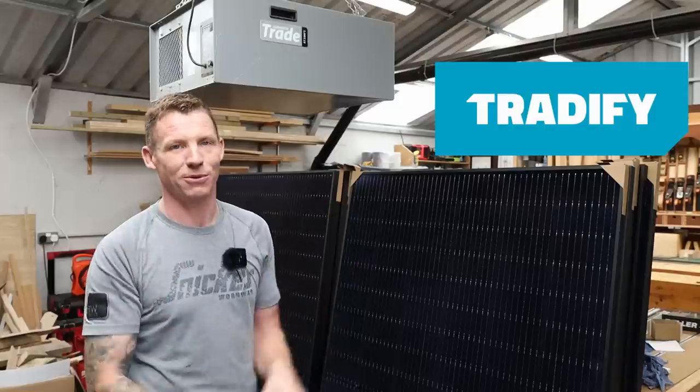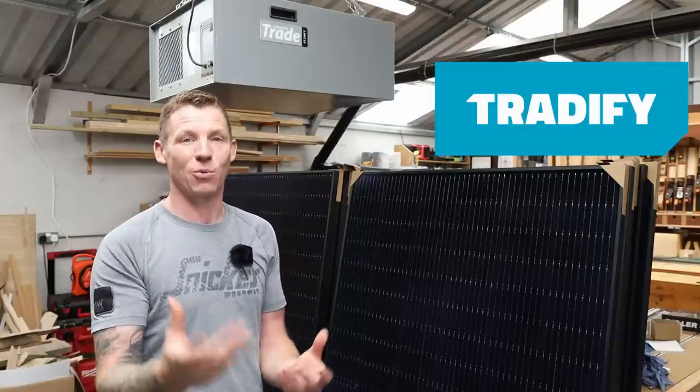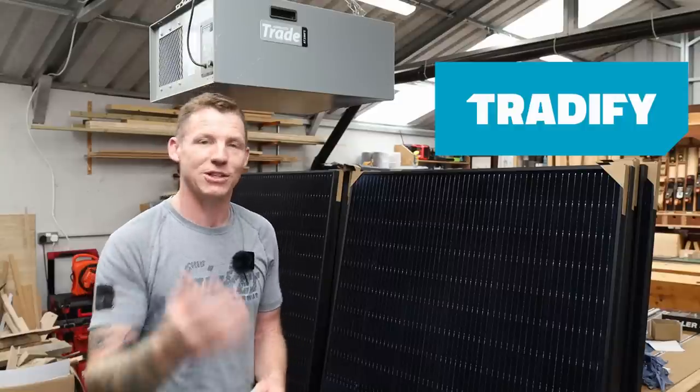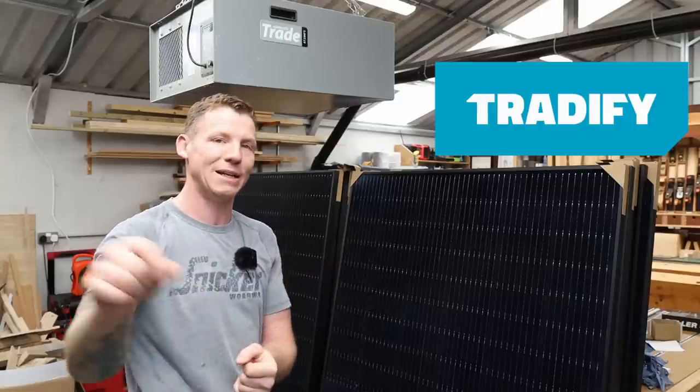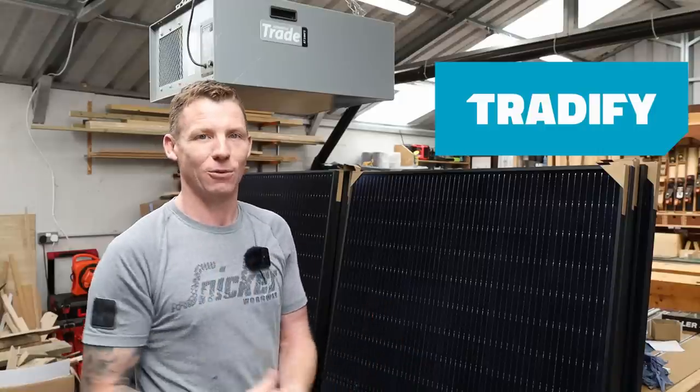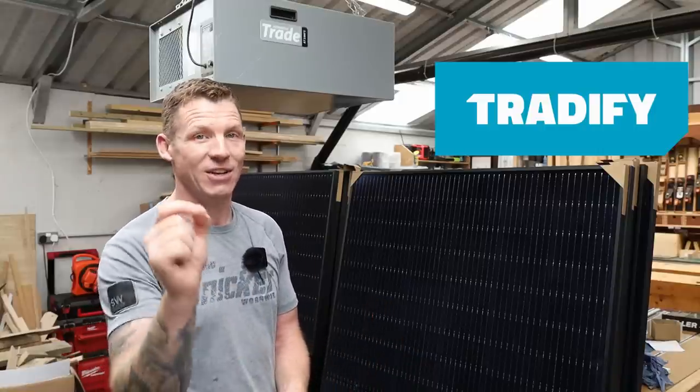There's a 14-day free trial where you can play around with the full job management platform and see how it works for you and your business. There's also a promo code 'man in shed' which gives you 50% off for your first three months. If you're on the tools all day and struggling with office work, check out Tradeify.